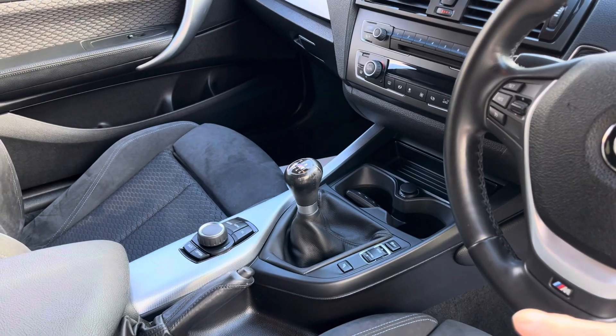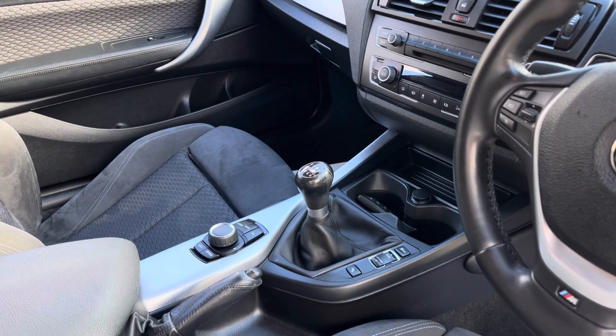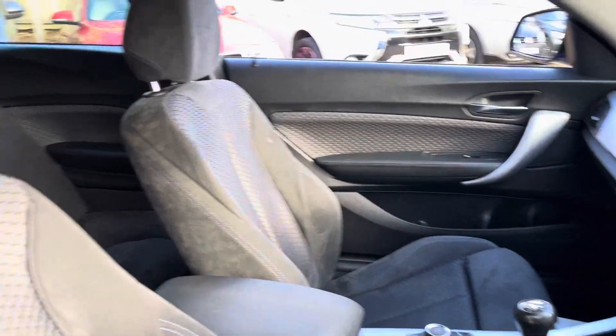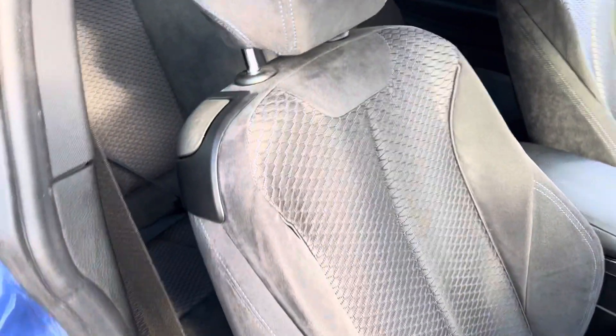In the centre console you'll see we've got the BMW Drive Select, so you can really have some fun in this with the six-speed manual gearbox and the rear-wheel drive.